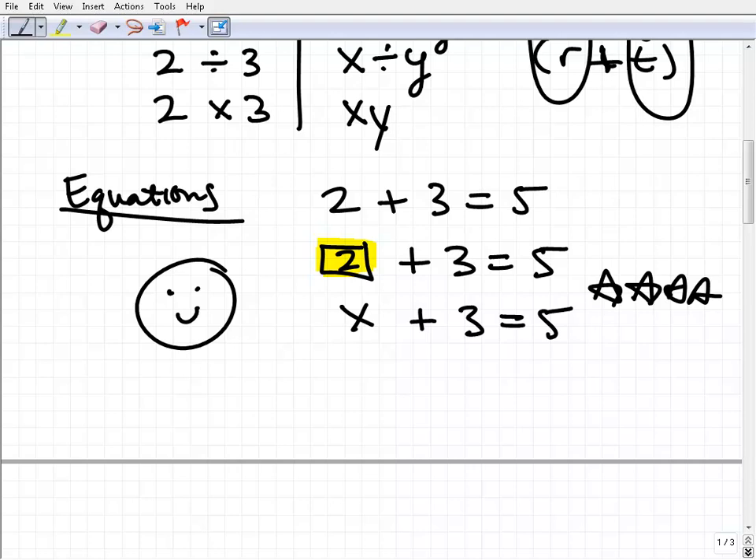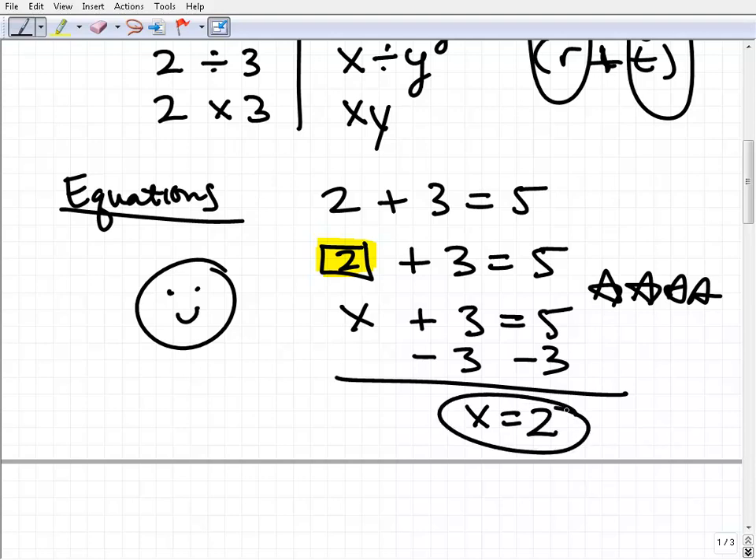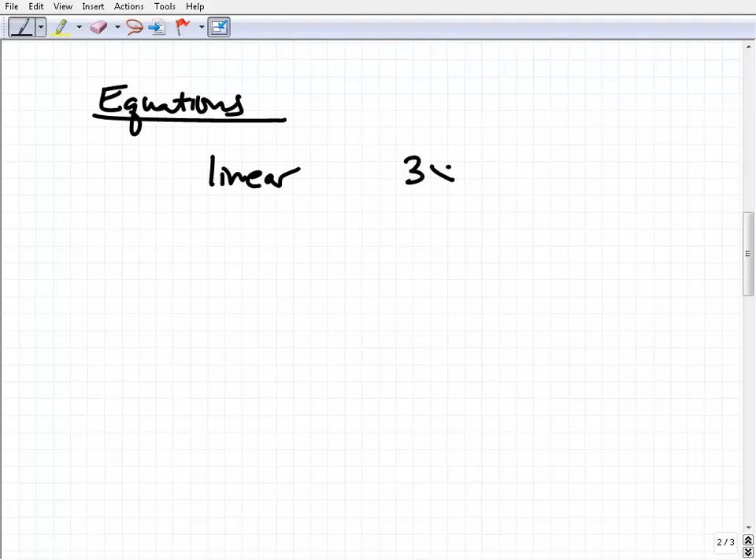In algebra, we learn the basic steps to solve equations. Here, we would subtract 3 from both sides of the equation and get x equals 2 as our solution. We're showing you the procedures to solve these equations, but it's nothing more complex than what you were doing in first grade. The basic principle is that we're trying to find the number that balances the equation. In algebra 1 and pre-algebra, you'll learn a couple of different types of equations. We learn linear equations — things that look like 3x minus 4 equals 12, or maybe 6x plus 9 equals x minus 5.